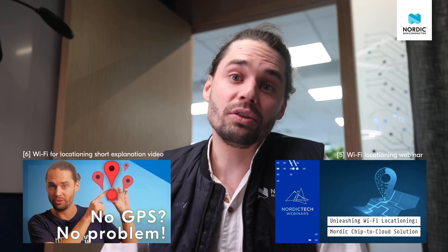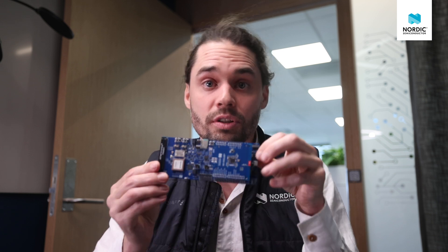In those videos I also talk about the NF7002EK, which is an extra evaluation kit made for the NF7002. You can emulate the NF7000 and NF7001 on this kit. It's in the form factor of an Arduino shield, so it fits nicely onto our other development kits — for example, you can use it with the 9160DK.